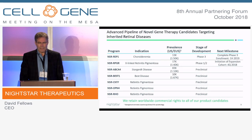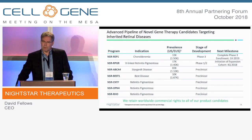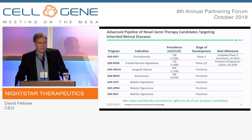So our pipeline looks like this: a choroideremia program, the X-linked retinitis pigmentosa program, and a third program in IND-enabling studies — that's for Stargardt's disease, one of the largest juvenile macular diseases. We have an additional program in BEST disease, and then we have several programs looking at various forms of retinitis pigmentosa.